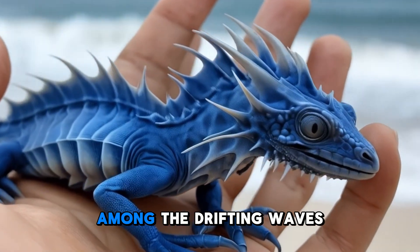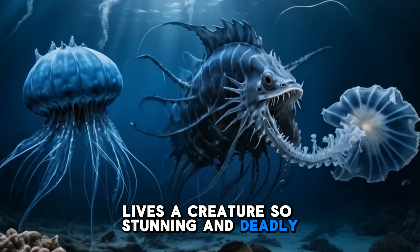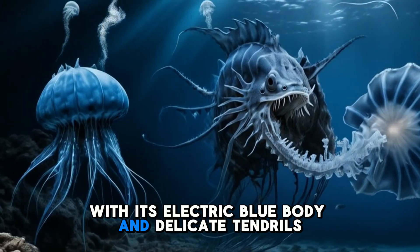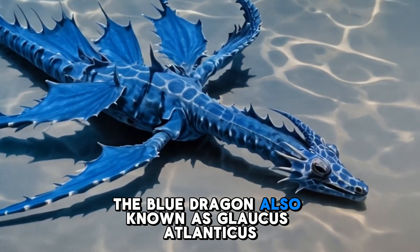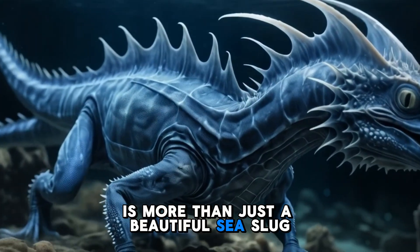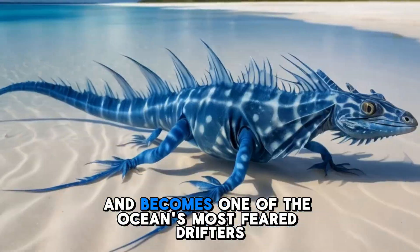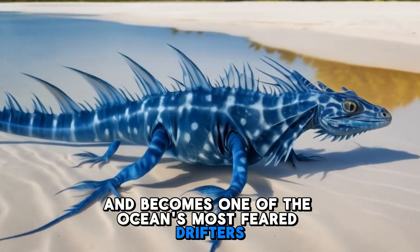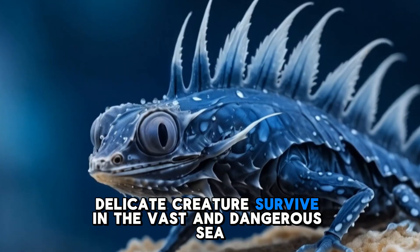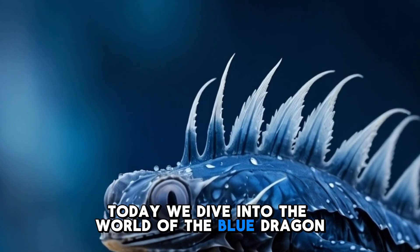Beneath the ocean's surface, among the drifting waves, lives a creature so stunning and deadly that it seems almost mythical. With its electric blue body and delicate tendrils, the Blue Dragon, also known as Glaucus Atlanticus, is more than just a beautiful sea slug. It is a tiny warrior that steals the venom of its prey and becomes one of the ocean's most feared drifters. But how does this small, delicate creature survive in the vast and dangerous sea? Today we dive into the world of the Blue Dragon.